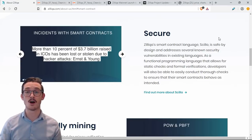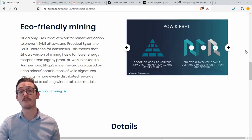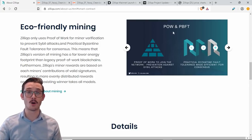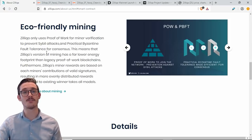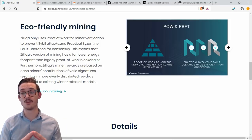When it comes to Zilliqa's protocol, they use a dual consensus algorithm — or dual mining algorithm — using proof of work and practical Byzantine fault tolerance (pBFT). They use a small amount of proof of work, with the majority of consensus done by pBFT. This means Zilliqa's mining has a far lower energy footprint than legacy proof-of-work blockchains. Furthermore, Zilliqa's miner rewards are based on each miner's contributions of valid signatures, resulting in more evenly distributed rewards compared to Bitcoin's whole-block reward model.